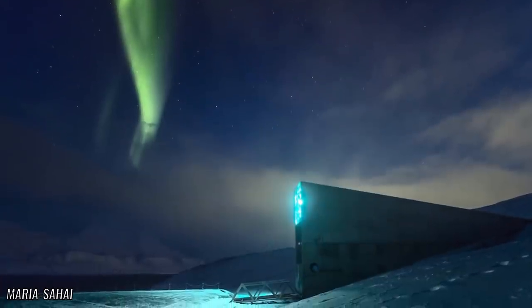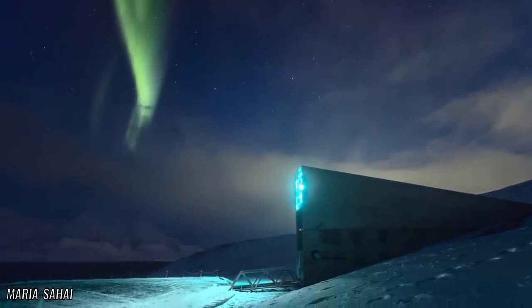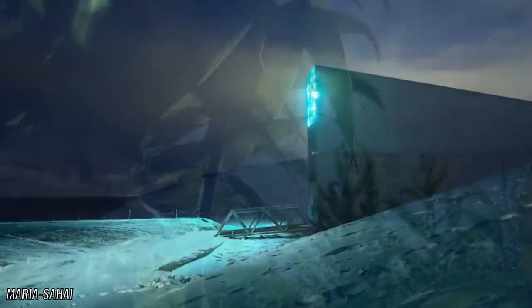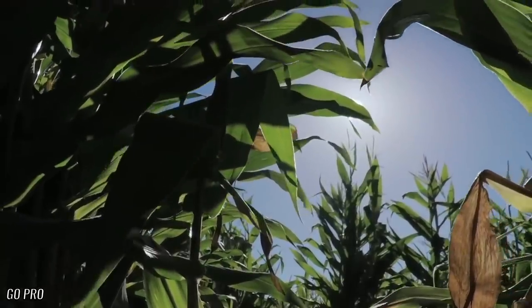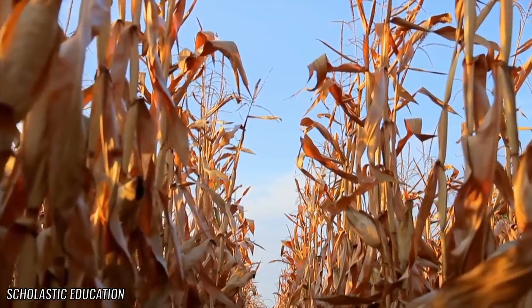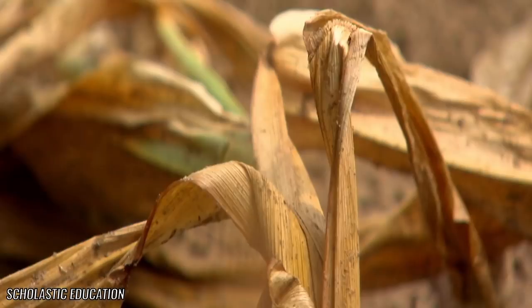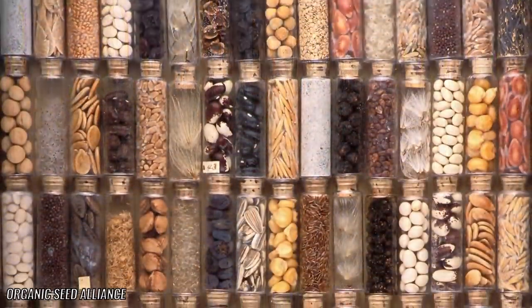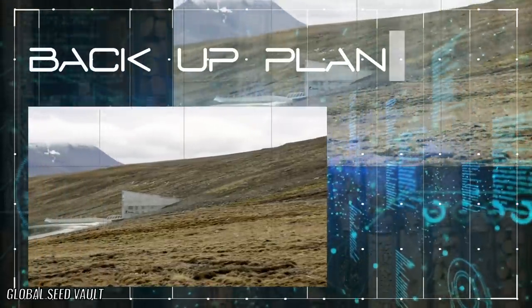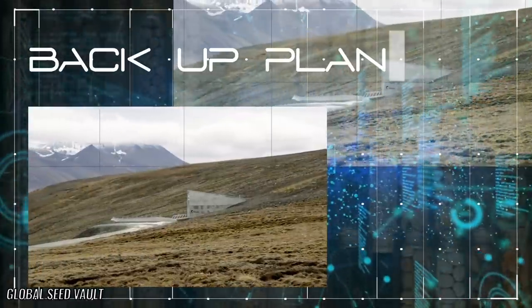So why build a doomsday bunker for the world's seeds? One of the most prudent answers is fairly obvious. If something were to happen to the world's food supply, such as nuclear war, drought, or disease causing a mass extinction of plant life, we would not last long as a species. Having a secure place on Earth that can harbor a backup plan for the very essence of life on this planet is probably in our best interest.